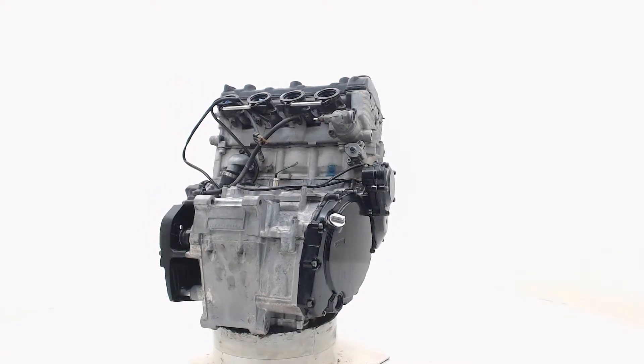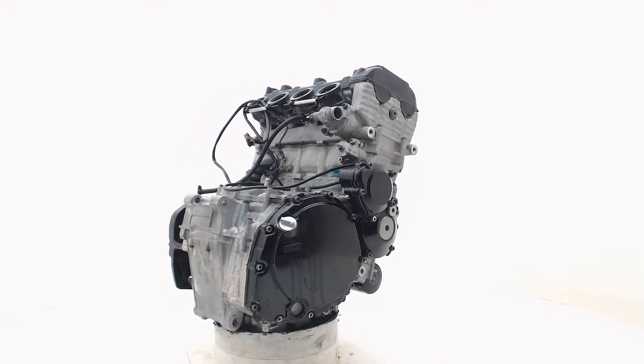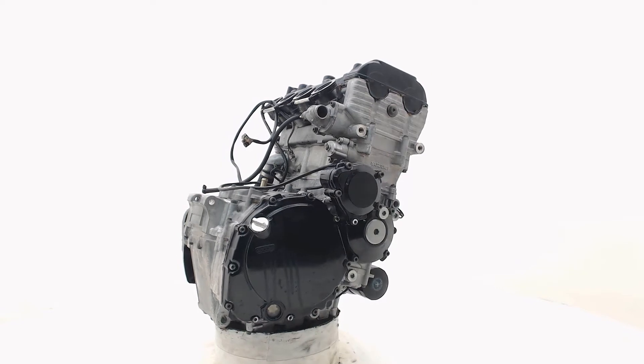If you still have questions, feel free to contact our sales team at info@BoonstraParts.com. Thank you for watching.